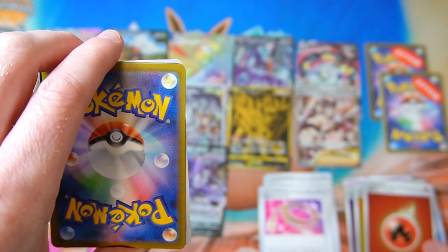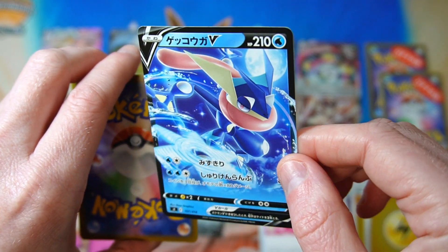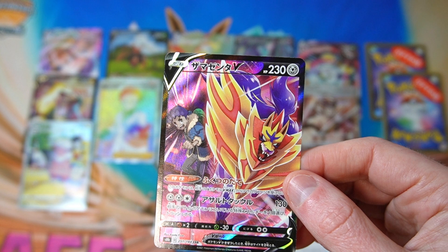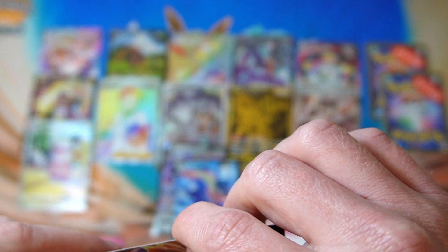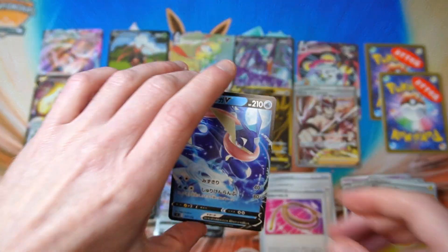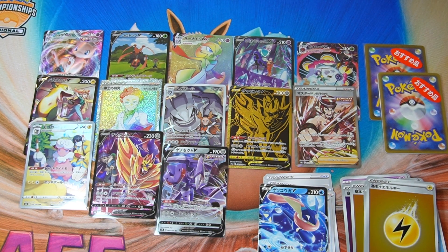What do we got in this one? Fire energy, water energy, lightning energy. Oh, we got a Greninja V from the Start Deck 100, the non-shiny one — I don't have that. And Zamazenta V — I did buy this one but it's a reasonably cheap one, about five bucks. I'm noticing lots of the cards have the same ding in the same exact spot, which is kind of weird. The print quality seems to be getting worse, which is disappointing.